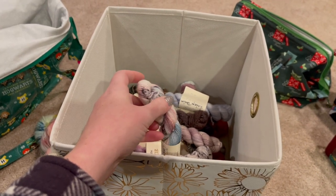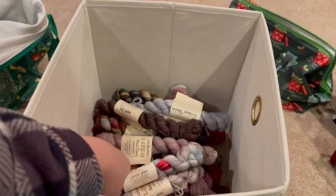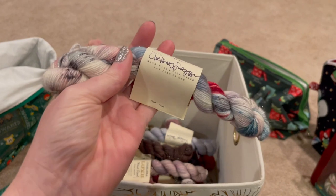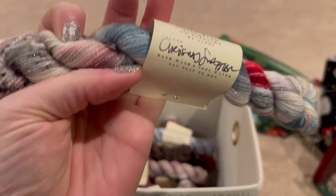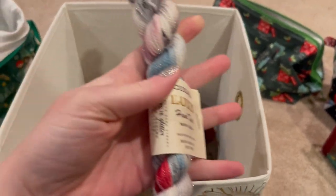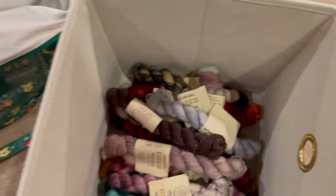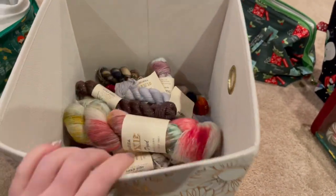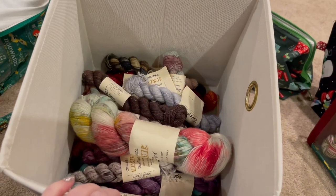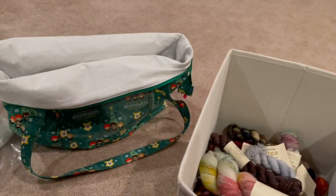I think only knitters overthink it like this. I really like this color — isn't that pretty? I think it's called Christmas Sweater. So many good colors. I'm going to go through and write down the year on these so I know which ones are which, and then put them in my bag.